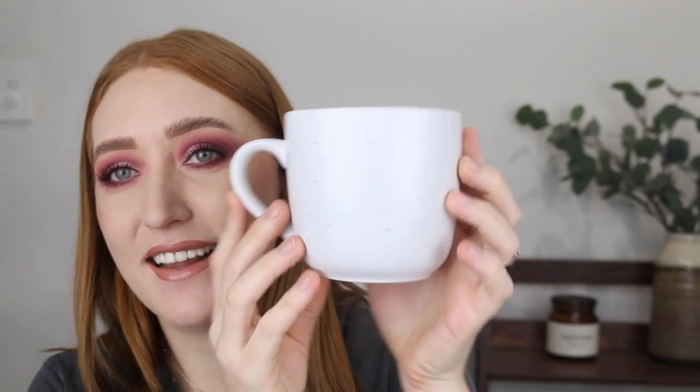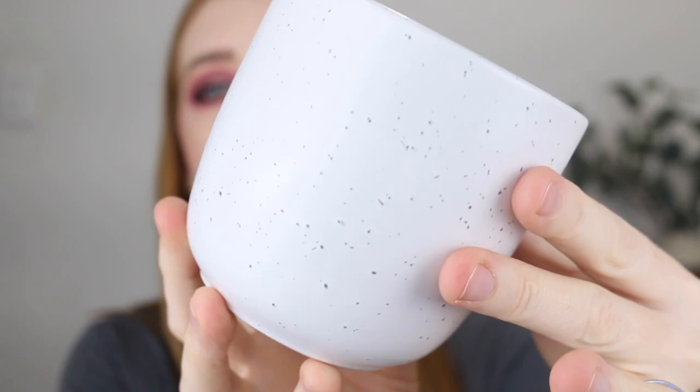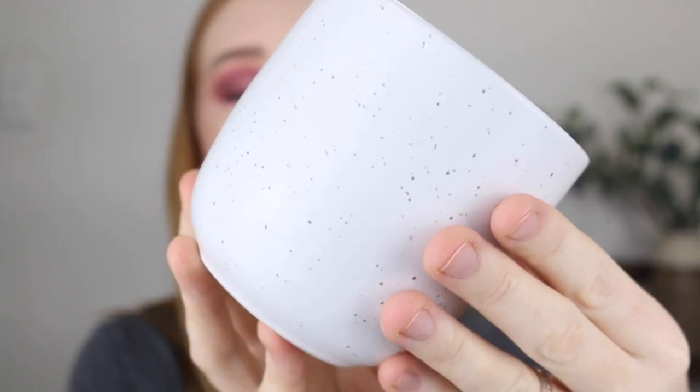Next I picked up some mugs and I'm really excited about these. Look — it's freaking huge and the pattern on it is really pretty. It's like a speckled white and gray, and I just think it's very chic. Nice and big, perfect for a coffee in the morning, and they're just super cute — so I got two of those.